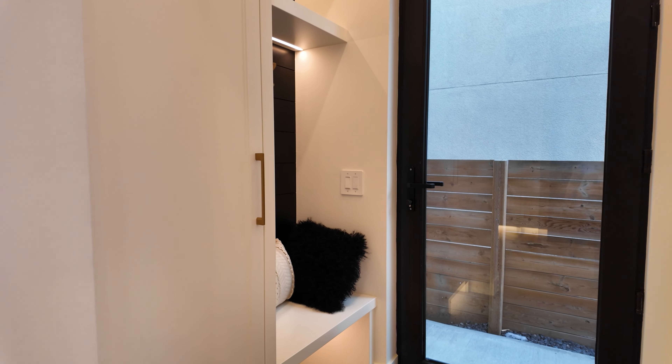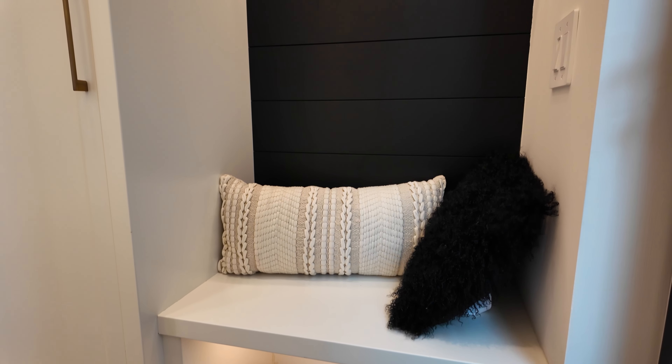Before we head upstairs, I want to show you this really cool, conveniently located mud room with awesome built-ins and really cool LED lighting. And to round off the main floor, we have this beautiful powder room with the full-length mirror you see behind me.